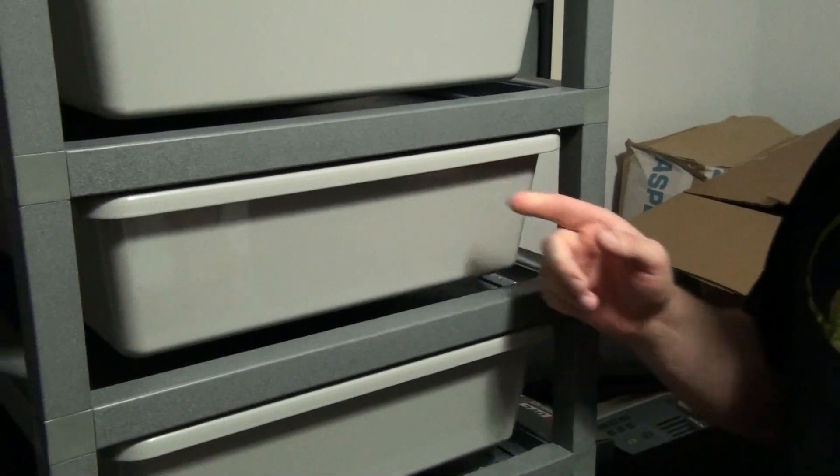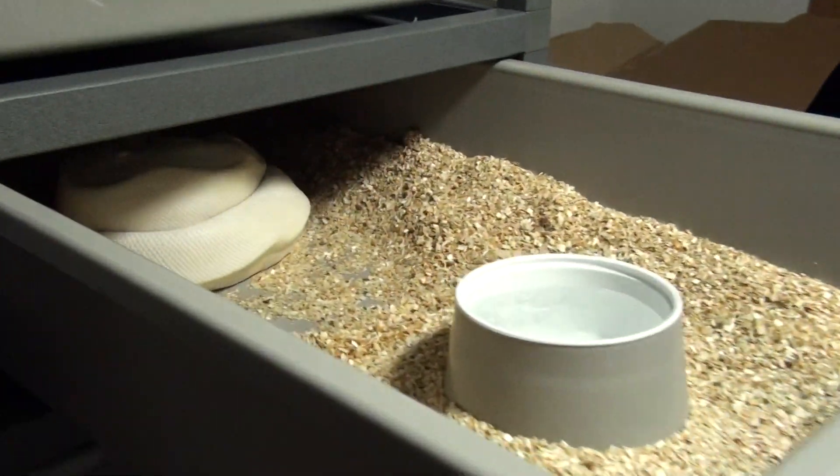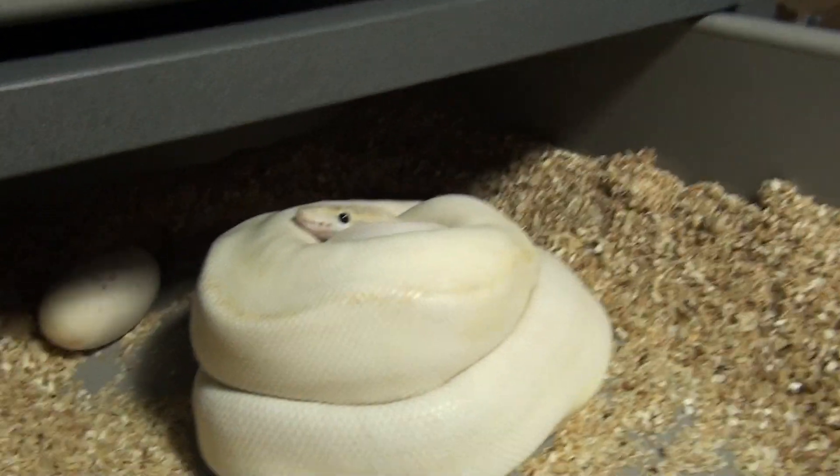Hey everybody, this is Doug with Hissy Fit Reptiles. I've been checking on this snake for the last few days, waiting for her to lay some eggs, and it looks like she finally laid.